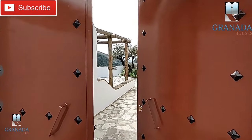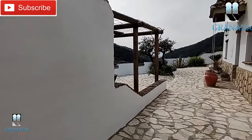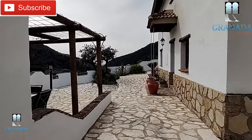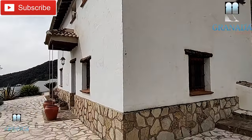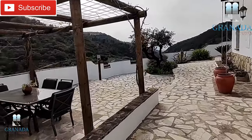Welcome to today's Granada Houses video. We're here to show you this lovely cortijo about 15 minutes or so from Montefrio. The house has three bedrooms and three bathrooms. It's in the province of Granada in Andalusia.